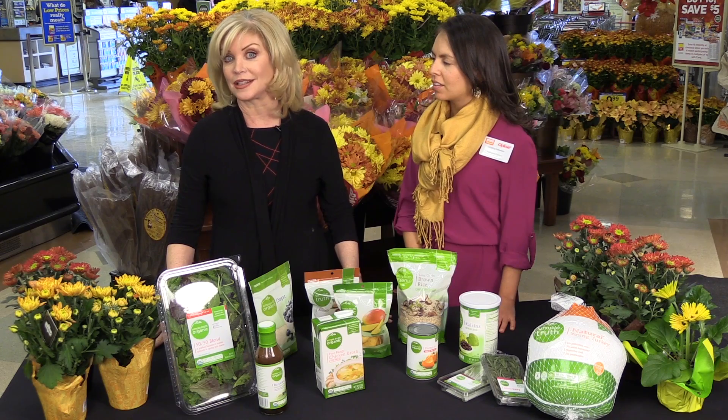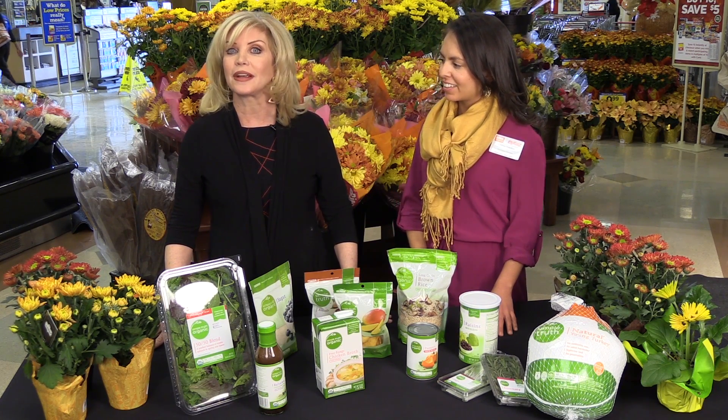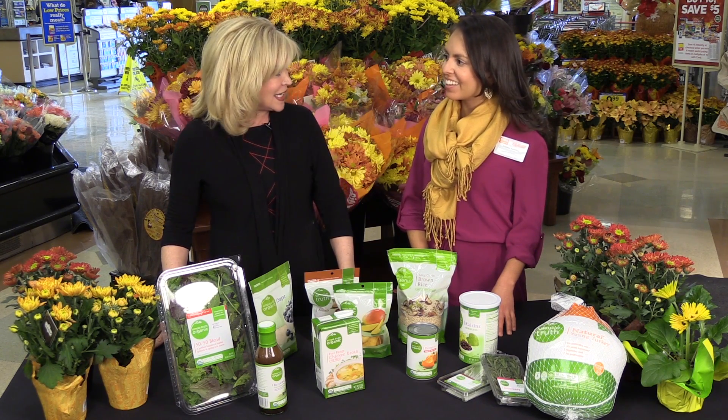Making healthy eating choices can be a challenge, especially during the holidays. But King Soopers has the perfect answer with their Simple Truth product line. Joining me is Christina Rebellon, a registered dietitian here at King Soopers.